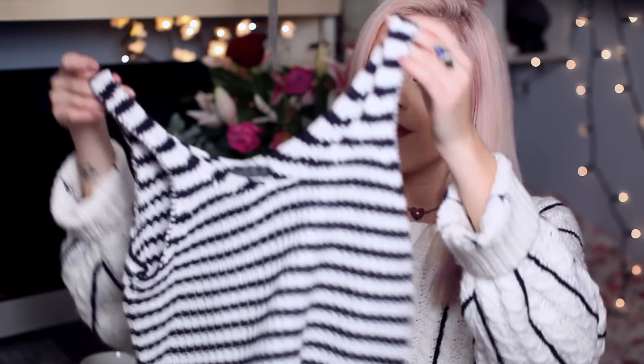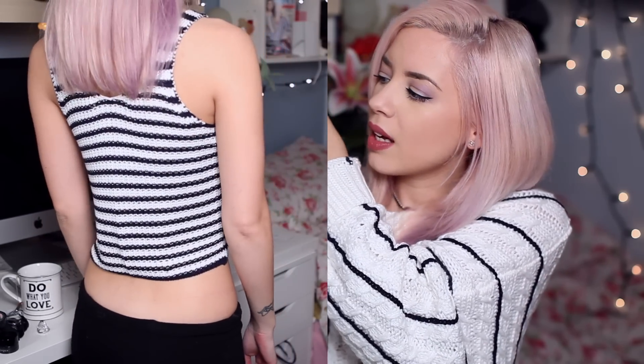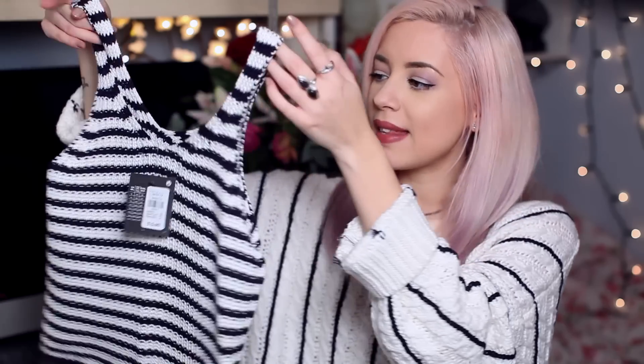This top I spotted at the press day and it was my favourite item — it's knitted, cropped, and striped with a nautical look, so I love it. This was £5. I did size up, which I'm glad about because I think it would have been too fitted otherwise. If anything I probably could have sized up another size because it looks like it should be loose. I thought this was just so pretty — very me, and it was my favourite thing from the whole collection.